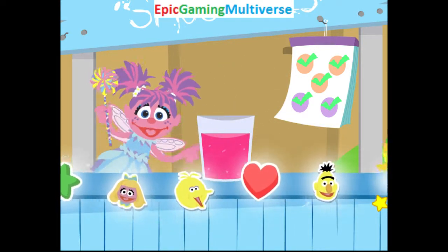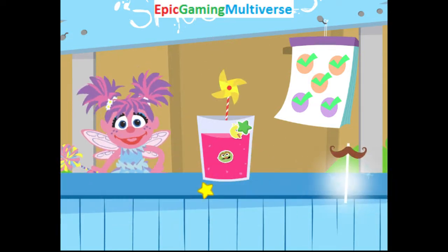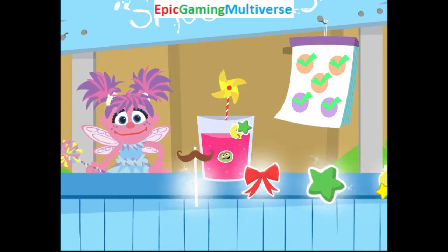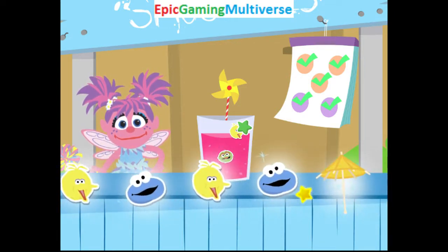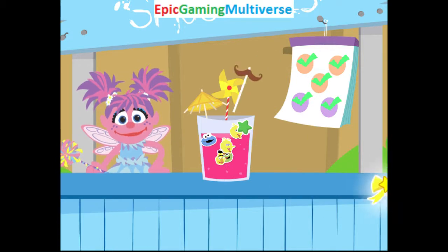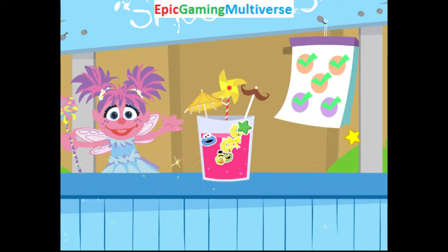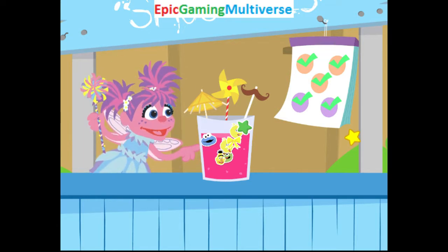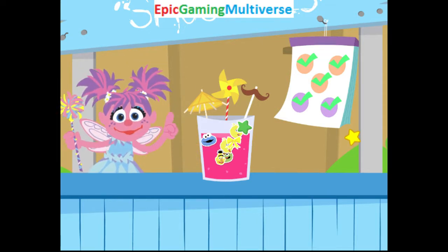Now let's add decorations! Looking good! Looking good! Way to go, fairy friend! The smoothie you made looks so good! And it's so good for you! That's all! Do you like them?